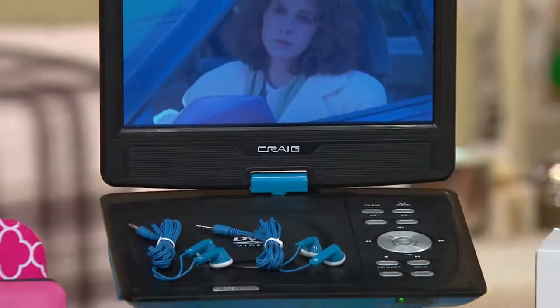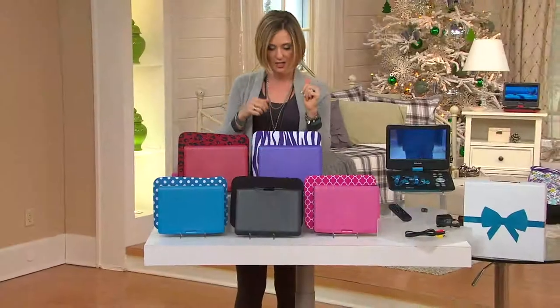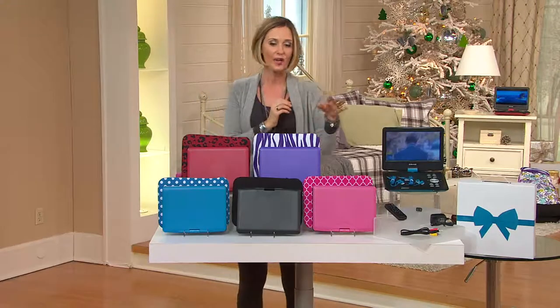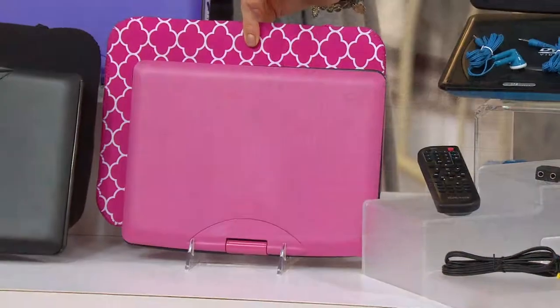We've got that beautiful blue, we've got pink which I brought home already, and we've got the purple. I'll take you through those really quick and then bring in Patrick. Here's what I love — look at the case that comes along with it. Isn't that fun, this neoprene case?